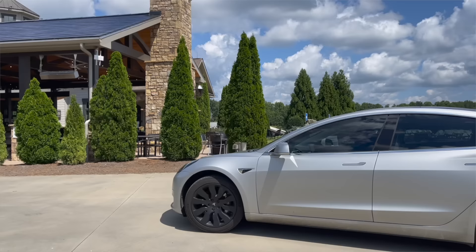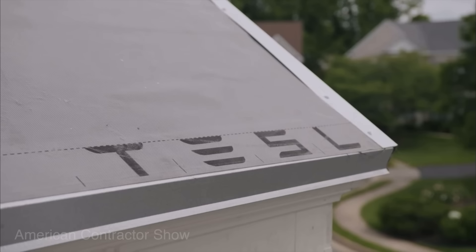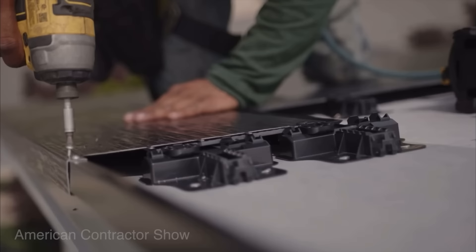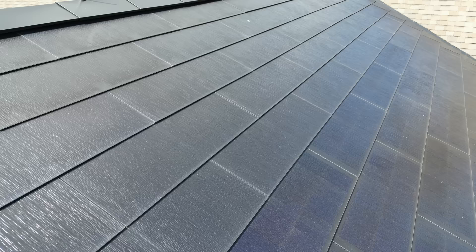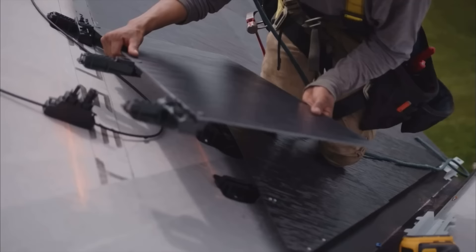Tesla is currently accepting solar roof orders on its website, with installation times varying from a few months to over a year depending on where you live. When people visit the vineyard, if they don't point out the solar tiles, most visitors don't even notice — they blend in seamlessly. The tiles sit about an inch above the roof decking, allowing for vents at the base and ridgeline, so unlike composite or ceramic roofs, airflow beneath the tiles keeps them cooler than expected. Tesla also routes cables from the tiles to the inverters through this same space.